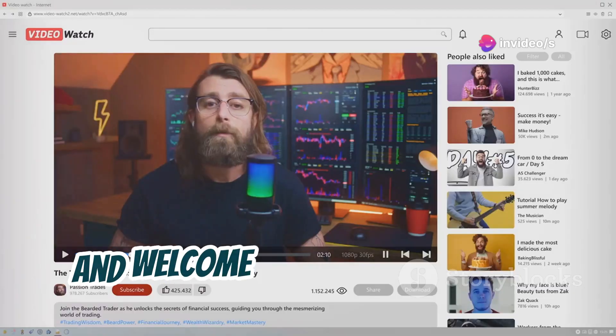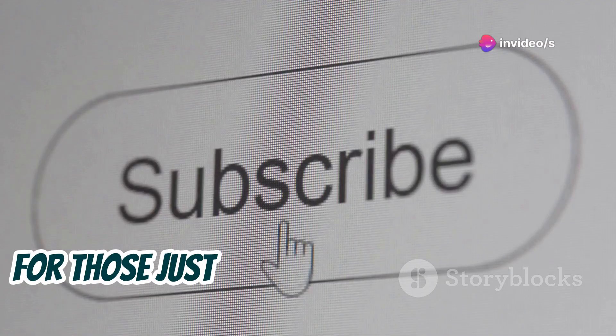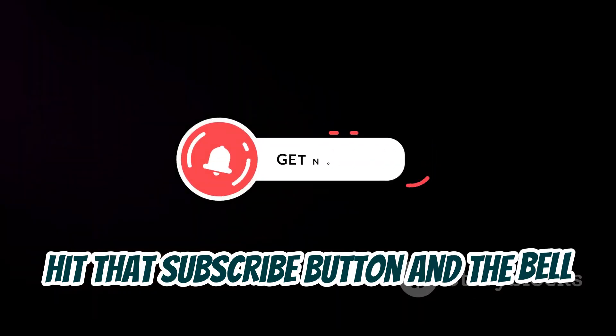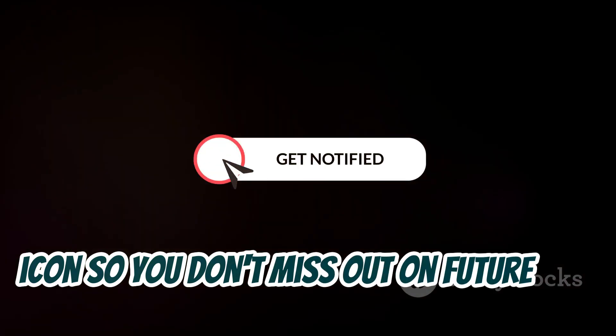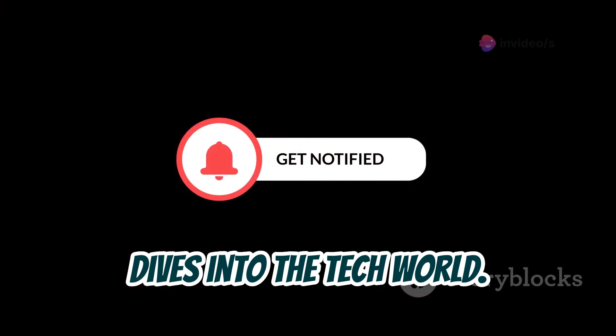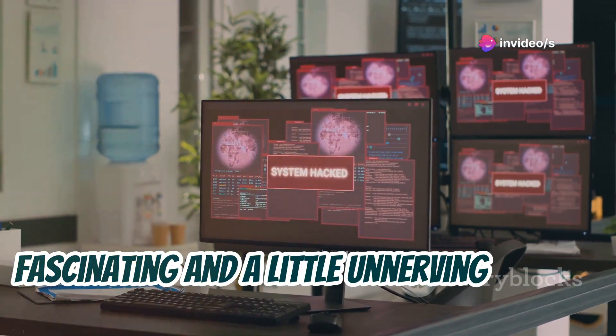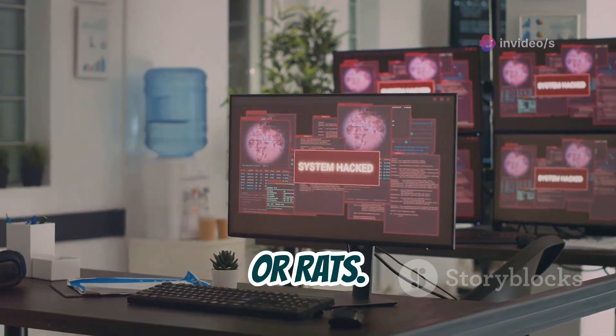What's up everyone, it's Linus, and welcome back to the channel! For those just tuning in for the first time, hit that subscribe button and the bell icon so you don't miss out on future deep dives into the tech world. Today we're talking about something that's both fascinating and a little unnerving — remote access trojans, or RATs.